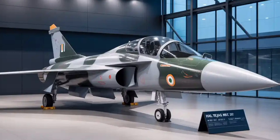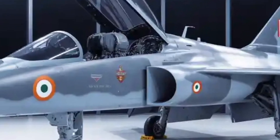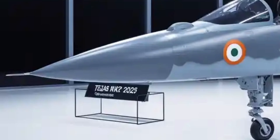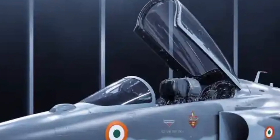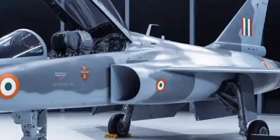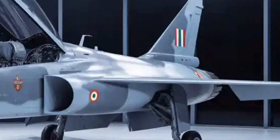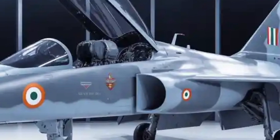The Tejas MK2's export potential has generated significant global attention. Several friendly nations operating older fourth-generation aircraft are looking for affordable, modern fighters, and the MK2 could meet that demand. Countries in Asia, Africa, and Latin America have shown interest in India's indigenous defense products, especially given the performance-to-cost ratio offered by HAL's jets. With its advanced avionics, reliable engine, and wide weapons compatibility, the MK2 may appeal to nations seeking a capable multirole aircraft without the high costs of Western fighters.